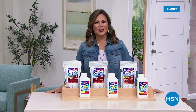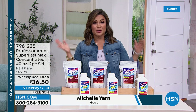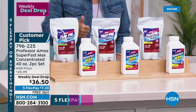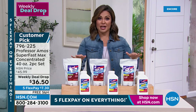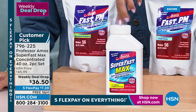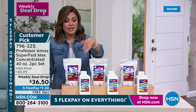Welcome back to HSN. I'm Michelle Yarn. We're featuring incredible items during our first big summer sale all weekend long — five flex on everything and incredible deals. This is one of our weekly deal drops, only good through Sunday, featuring one of the top-selling products from Professor Amos. We're going to work smarter not harder in the house, especially if you have any drains that are super slow or completely clogged. You know the ones — you brush your teeth and the water sits there, or you shower and water's up to your ankles.